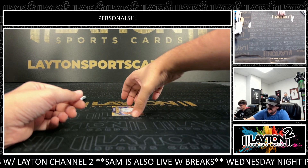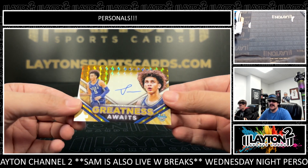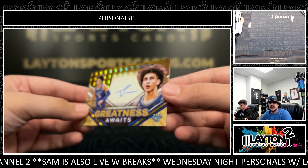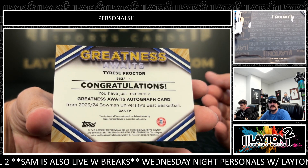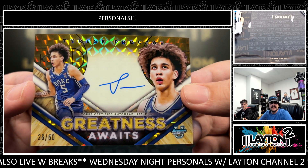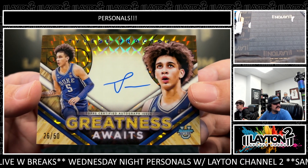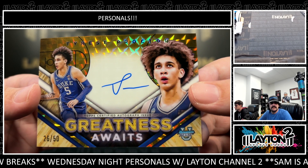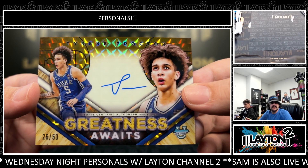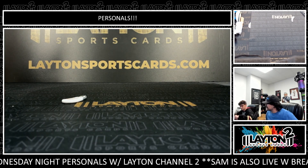Nice one on the back here, Brandon. We got a Gold to 50 — Greatness Awaits of Tyrese Proctor. Very nice one there on the on-card auto for the freshman out of Duke. Love this insert set. 26 out of 50. Very nice in there for you, Mr. Brandon. Gold to 50 on the Tyrese Proctor — those are sick.